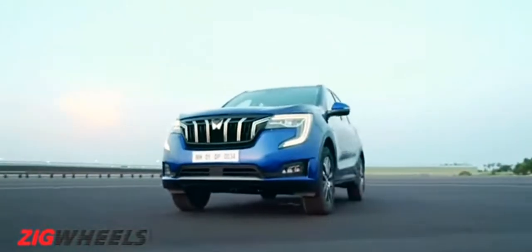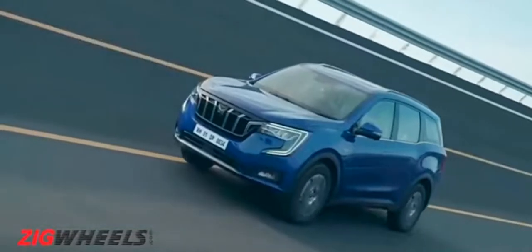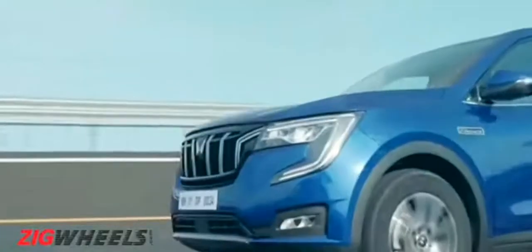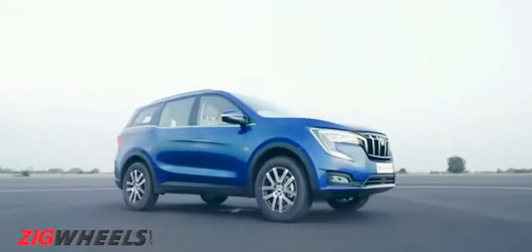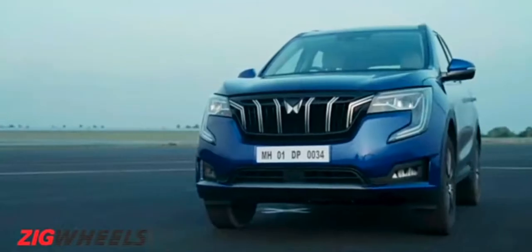Mahindra's flagship is here — well, almost. The XUV700 has been unveiled and it replaces the XUV500 that we've known for a decade. And if sitting through a marketing presentation isn't your jam, here are 10 things that you need to know that we dug out from the global premiere video about the new Mahindra XUV700.